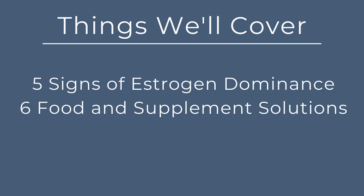Hi, I'm Ali and I'm Becky. We are registered dietitians that are passionate about food as medicine. In today's video, we will be covering signs of estrogen dominance as well as food and supplement recommendations to balance out your estrogen.